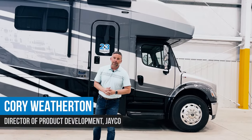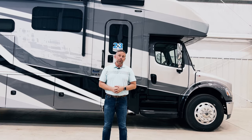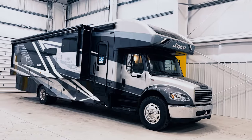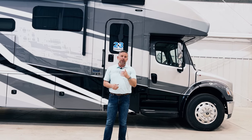Hi, I'm Cory Weatherton. I'm Director of Product Development for Jayco Motorhomes, and I'm excited to show you today the brand new 2024 Jayco Seneca 37M. I'm going to point out some of the things that are new for this model year, but also some general features that'd be helpful for you to know as you're considering buying this Seneca.